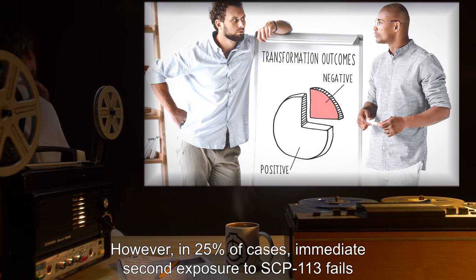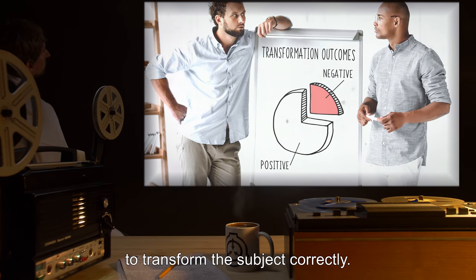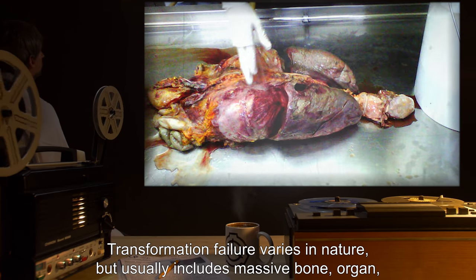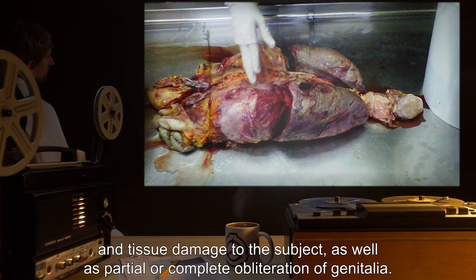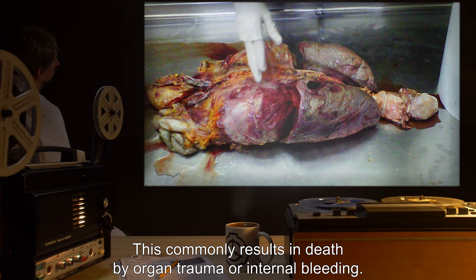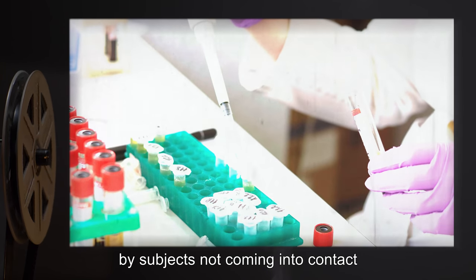However, in 25 percent of cases, immediate second exposure to SCP-113 fails to transform the subject correctly. Transformation failure varies in nature, but usually includes massive bone, organ, and tissue damage to the subject, as well as partial or complete obliteration of genitalia.